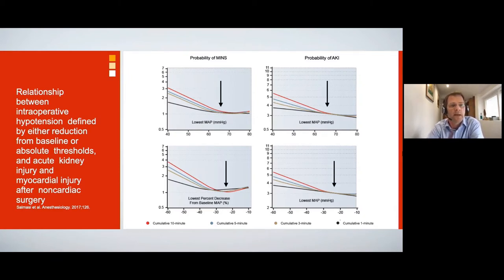This is data from the Cleveland Clinic looking at over 55,000 patients. The risk of cardiac and kidney injury increases below a MAP of 65, or with a 20% drop from baseline, and the risk for both parameters appears to be the same. This threshold of 65 mmHg is reflected in guidance from the Perioperative Quality Improvement Initiative and in MIPS merit-based incentive payments in the US, highlighting that hypotension is increasingly recognized as an avoidable cause of patient harm.